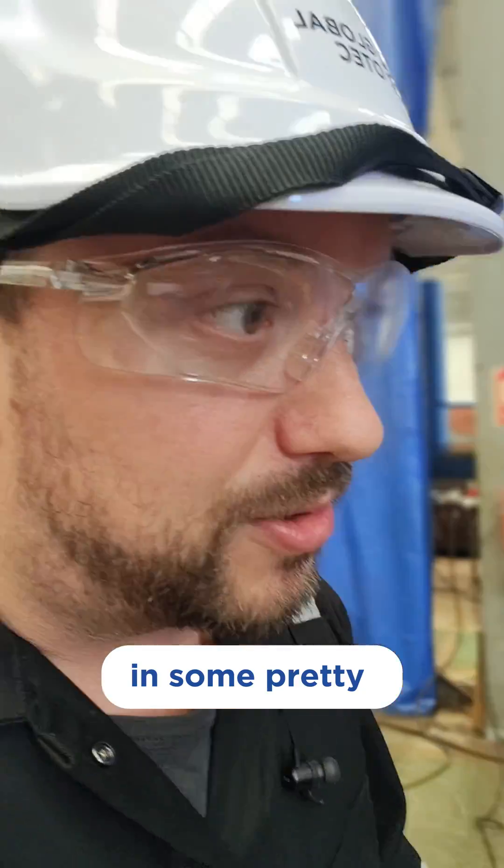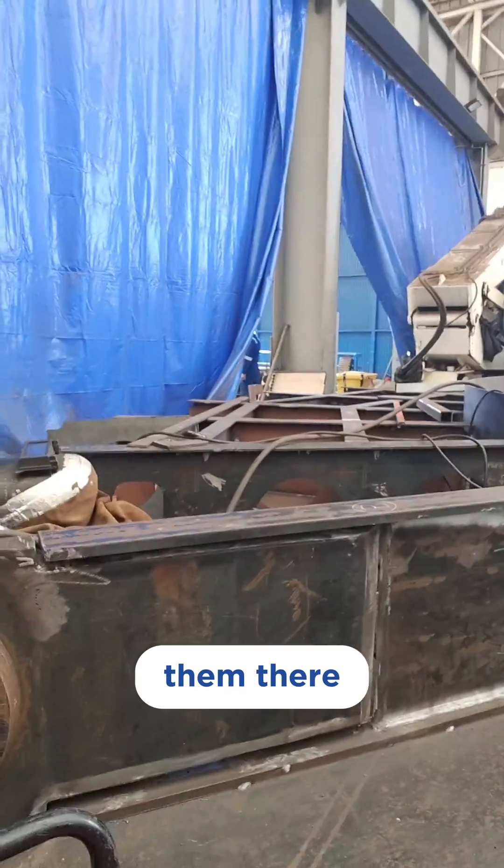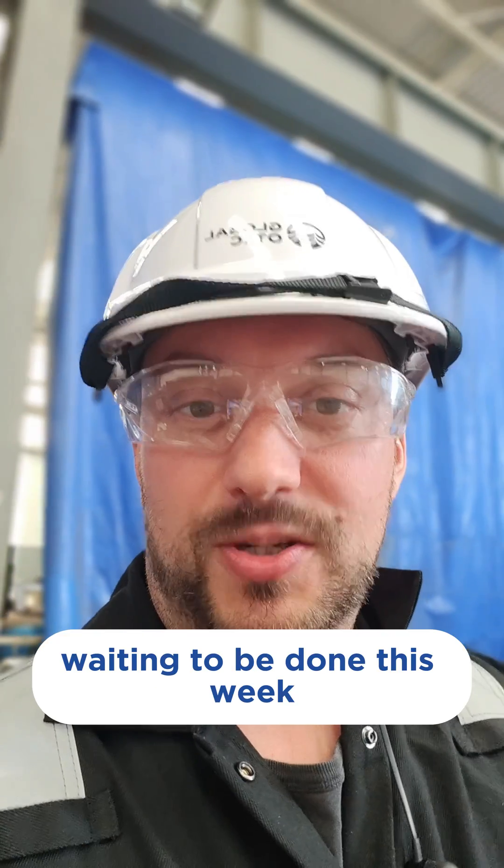These are some pretty chunky welds, so these are going to take a good few days. You can just about see them there. Those have all been beveled and are waiting to be done this week.